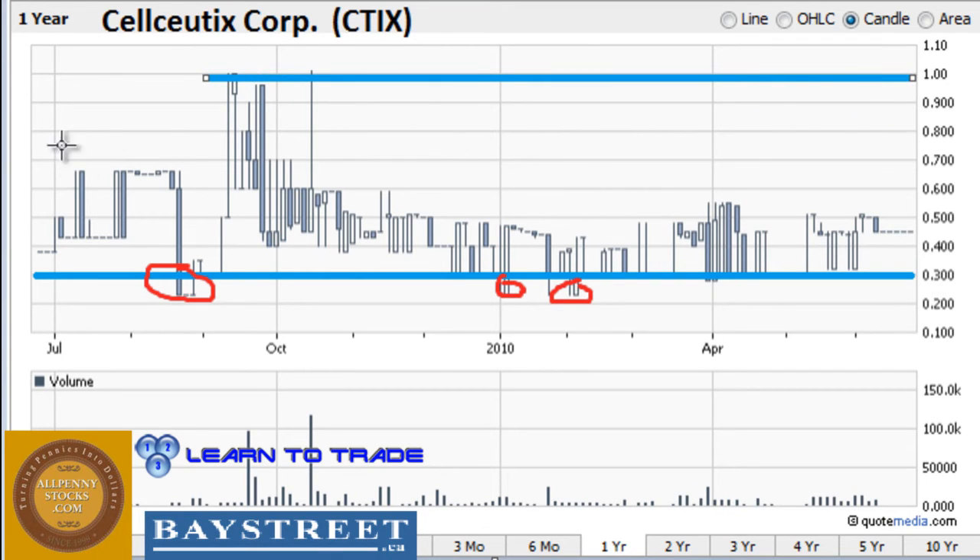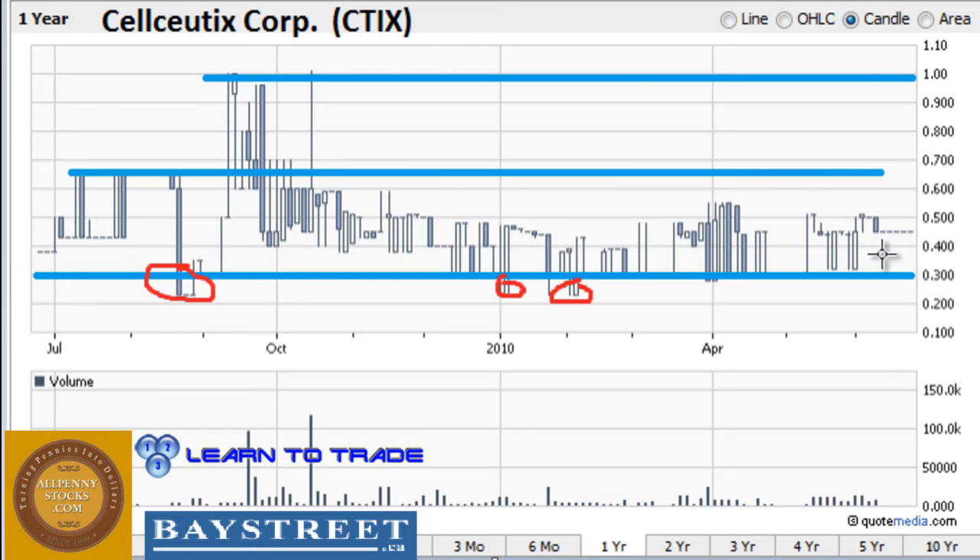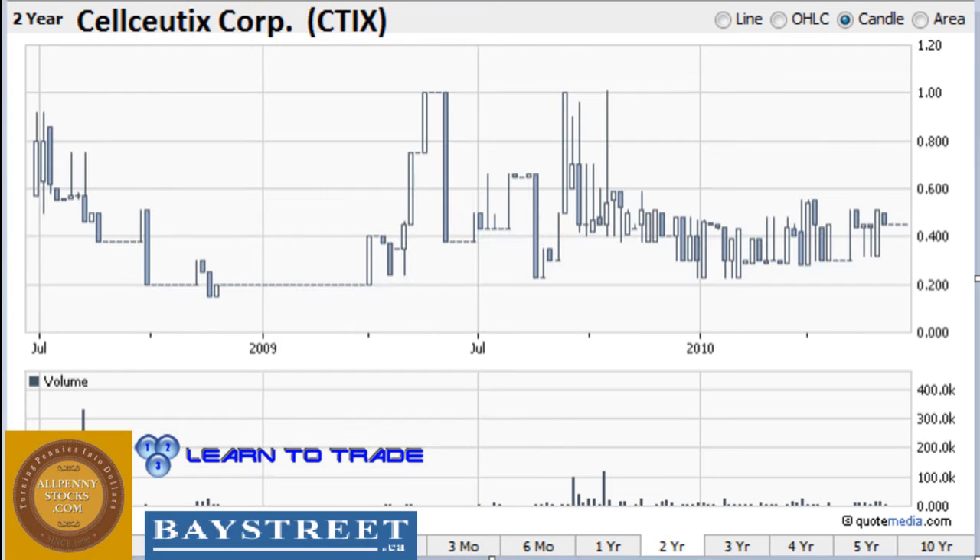We have one other area of resistance which is around the 66 cent area. For the most part this stock is pretty much at the bottom of this price channel — we're very close to this lower area of support that's been in effect for at least the past year if not longer. Zooming out to the two-year chart, we can see that there are two main areas: the 20 cent area that acts as a very strong area of support — we never really made it below that — and the 30 cent area that we talked about in both of our other charts.